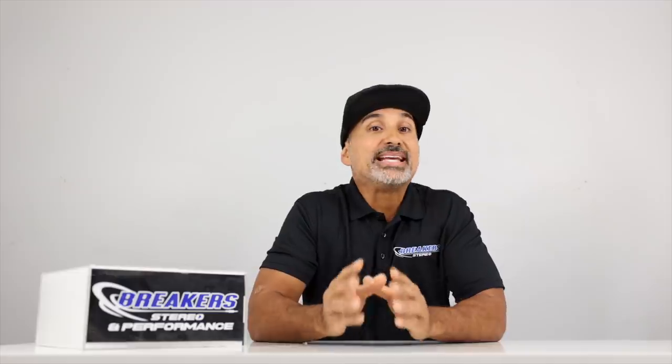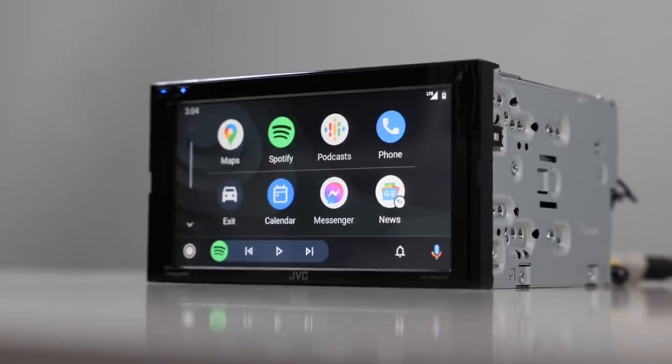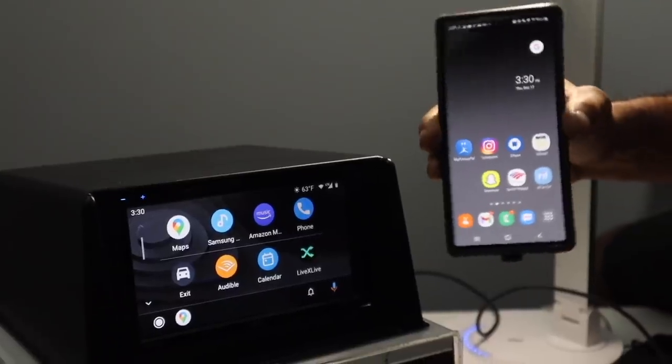Next: best wireless CarPlay and Android Auto — JVC's KW-M865BW. This radio is our top choice at this price level and it's loaded with great features. In addition to wireless CarPlay and Android Auto, it also has wireless mirroring for Android and built-in Bluetooth for audio and phone calls.